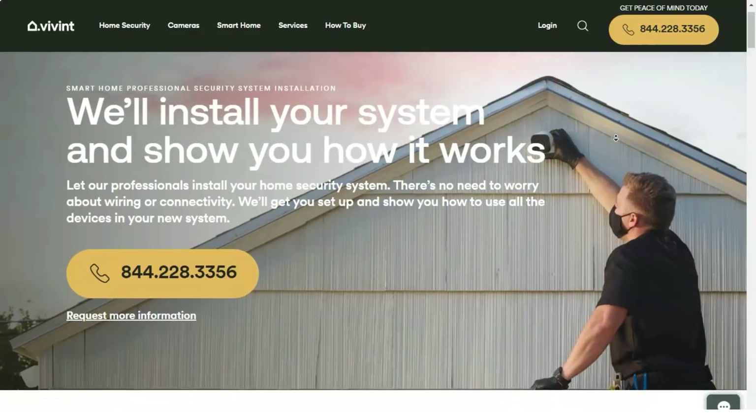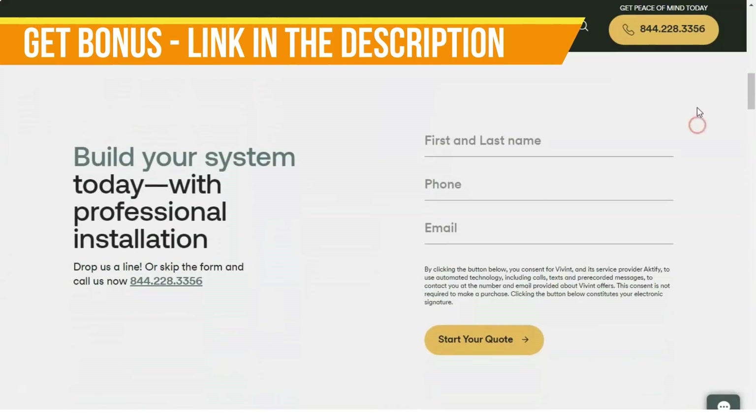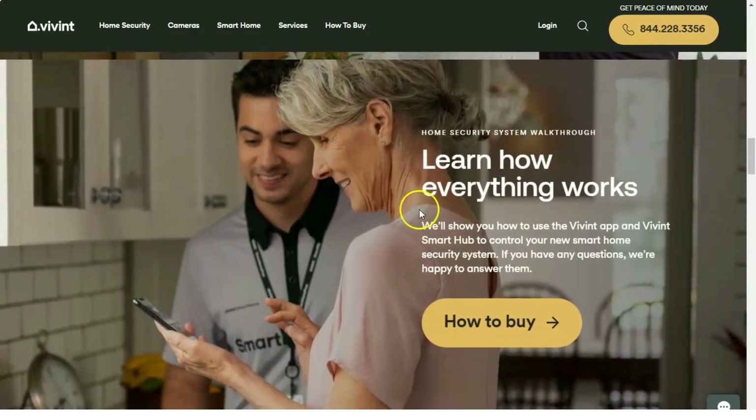You don't get quite as much control with the web app as you do with the mobile app. You can't lock and unlock doors or configure the thermostat, nor can you use the video doorbell's push-to-talk feature. However, you can view live and recorded video, arm and disarm the system, create custom rules, and view activities and notifications.